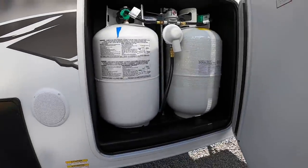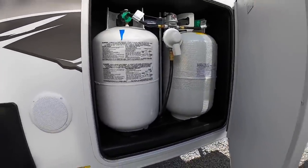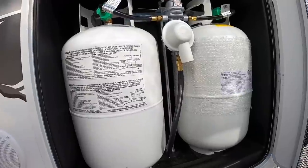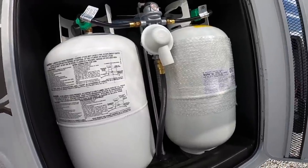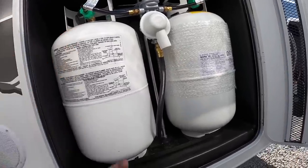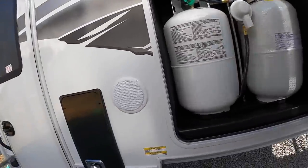We've got outdoor speakers. Two 30-pound propane tanks — on my own Lance I used it for a full week straight with the furnace and refrigerator running and only used up one tank, and mine only has 20-pound tanks, so that was pretty impressive.